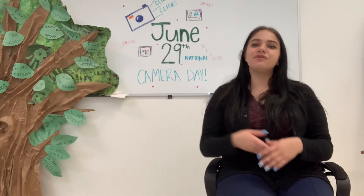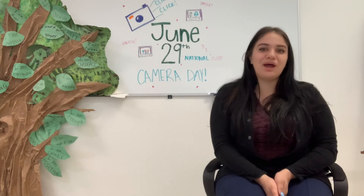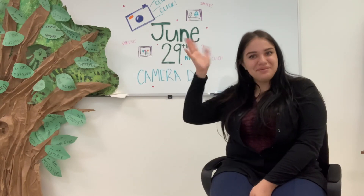Alright guys, that is it for my video on National Camera Day. I hope you guys have an amazing day and I will see you back here tomorrow on the Project Return Online Classroom. Bye guys!